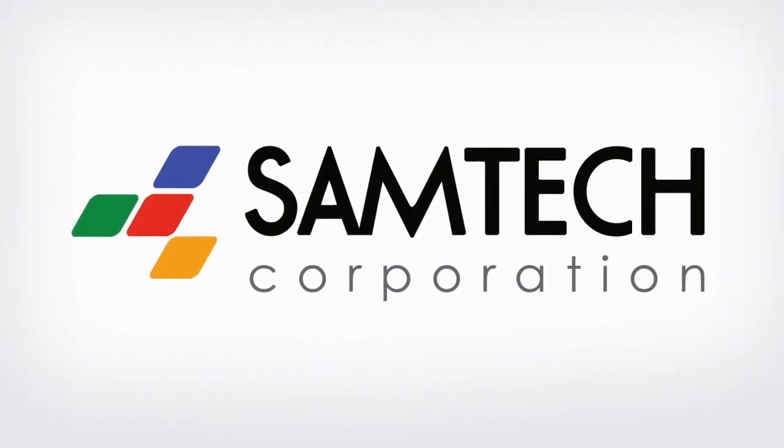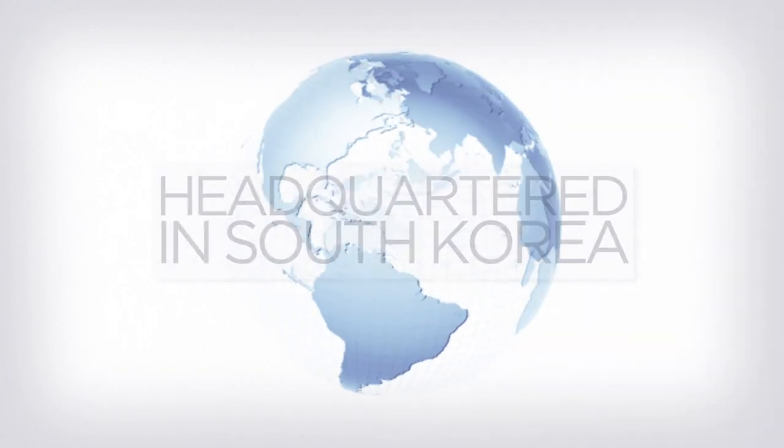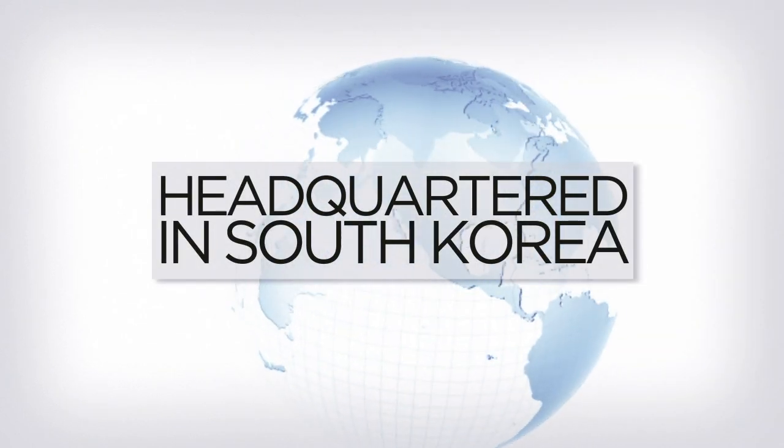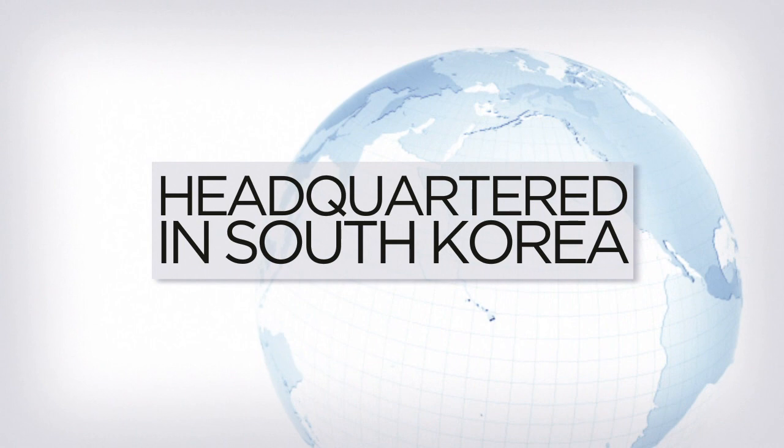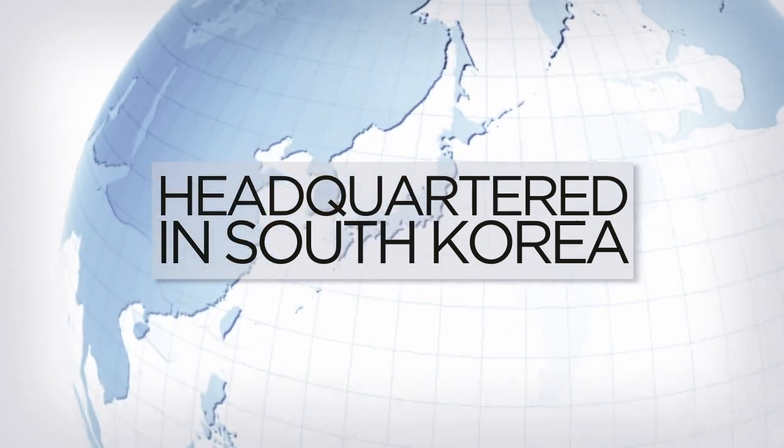Welcome to Samtec Core, home of Colove Technology. Headquartered in South Korea, Samtec Core is one of the world's largest and most advanced manufacturers of protective gloves.